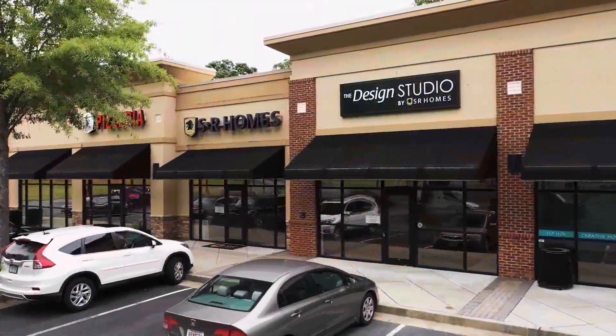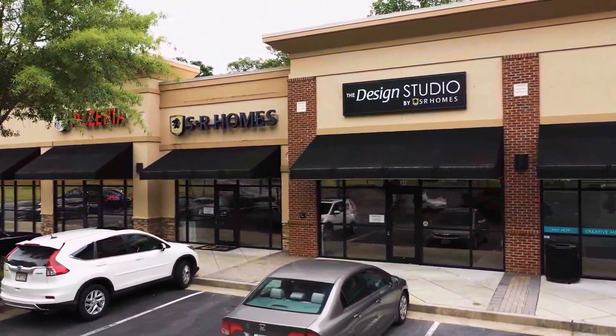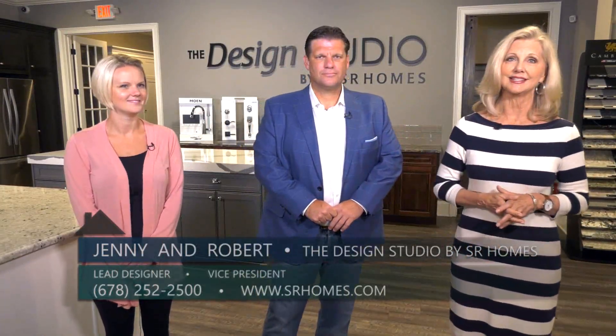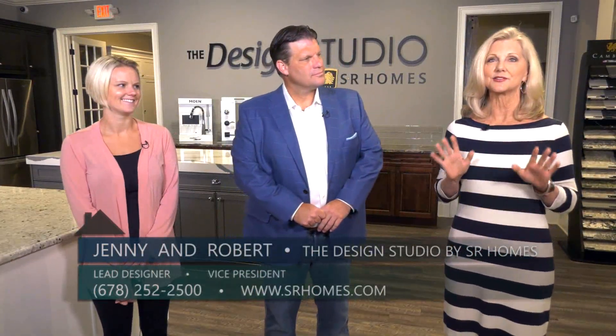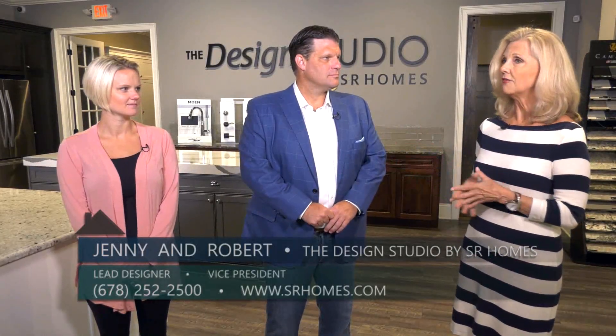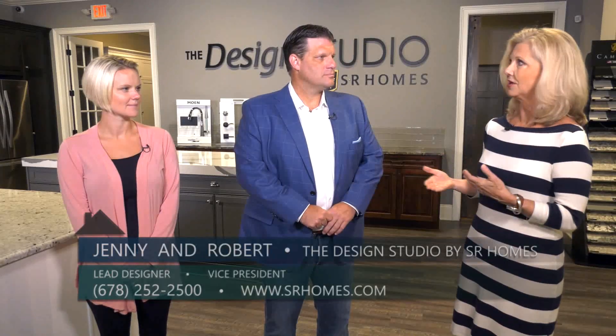We are so excited this morning to be in the SR Homes design studio. Joining us is Vice President Robert Matthews and Jenny, the lead designer here. We are so excited to find out more about this beautiful space. Robert, you offer this to your buyers — so how does that process work?